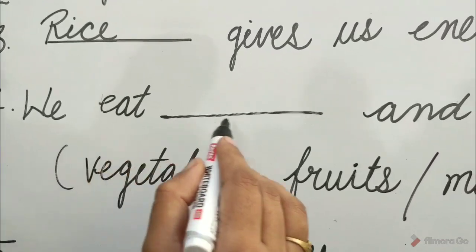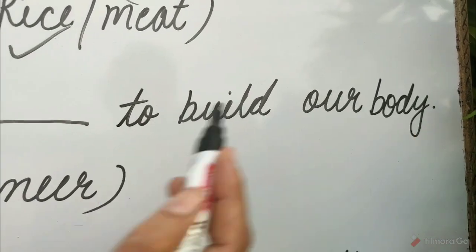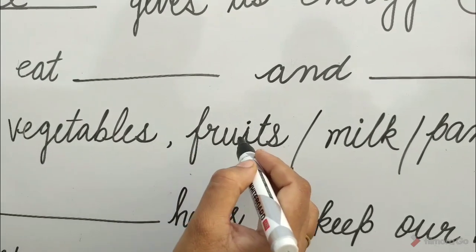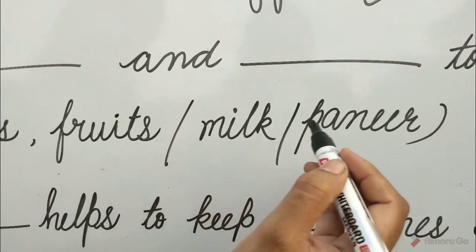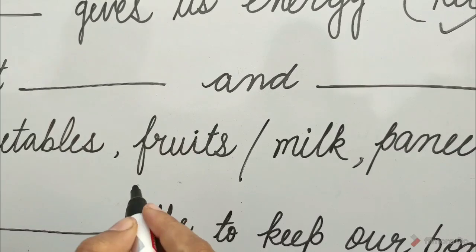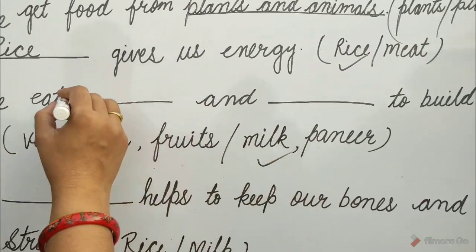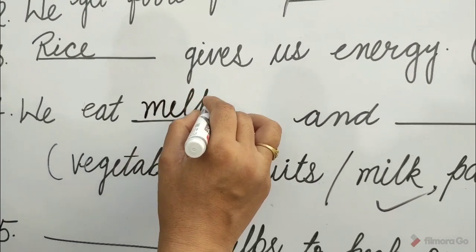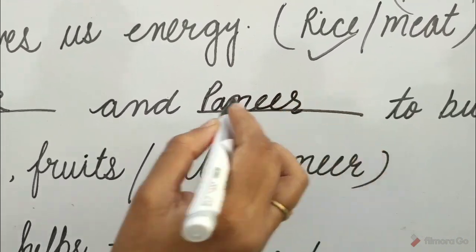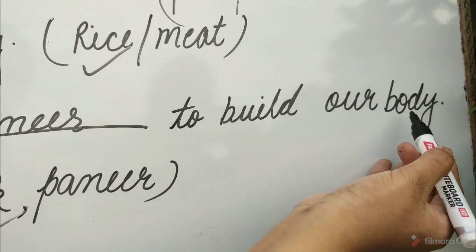Question 4: We eat dash and dash to build our body. Options are vegetables and fruits, or milk and paneer. Guess children, which option will be correct? Yes, it is milk and paneer. So write here: milk, paneer. We eat milk and paneer to build our body.